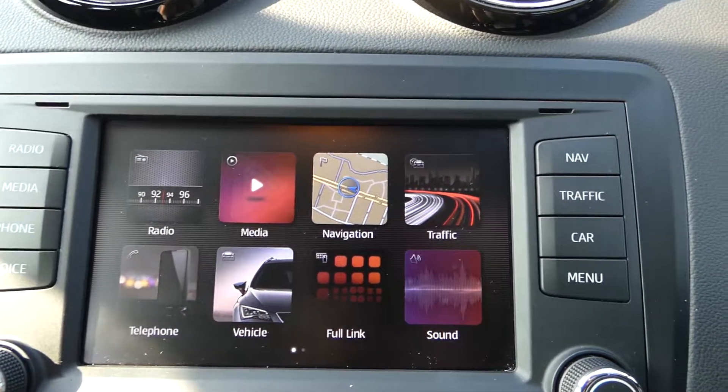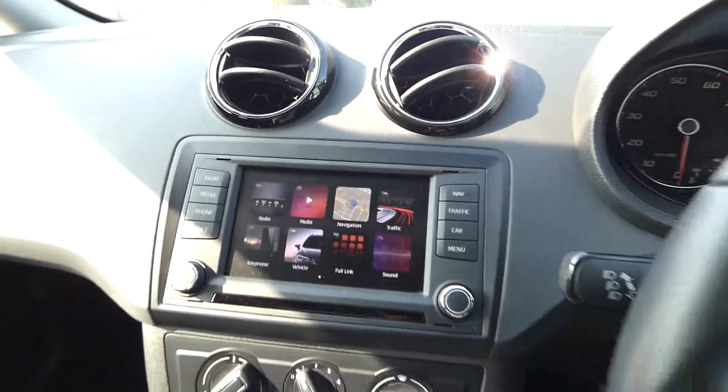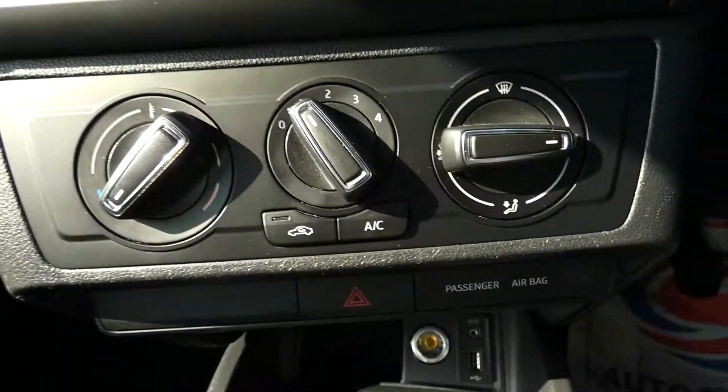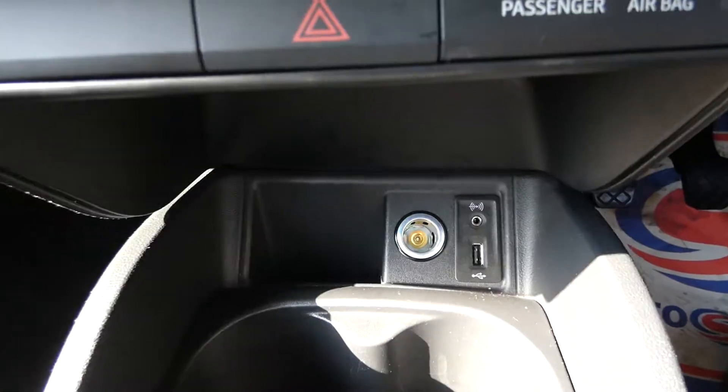This vehicle does have Full Link, so we've got access to the radio, media system, and navigation — Full Link for your iPhones and Androids. There's also an auxiliary cable input and a phone charger and USB input as well.